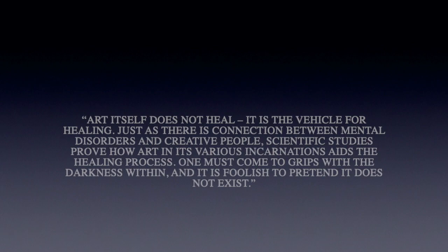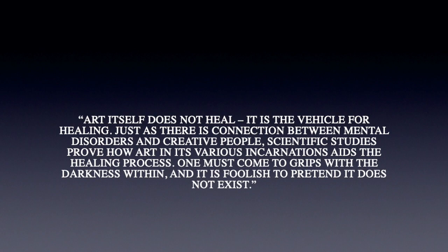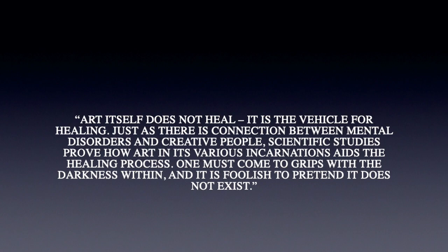As the LiveJournal website mentions, art itself does not heal — it is a vehicle for healing. Just as there is a connection between mental disorders and creative people, scientific studies prove how art in its various incarnations aids the healing process. One must come to grips with the darkness within, and it is foolish to pretend it does not exist.